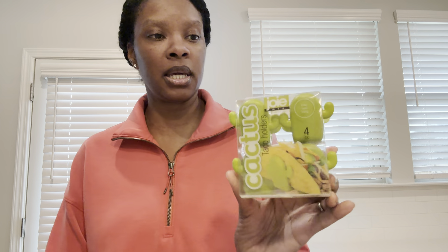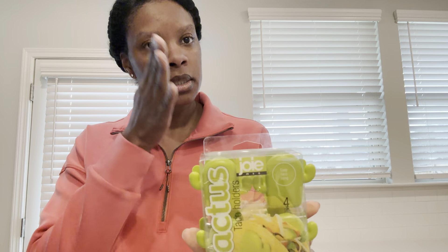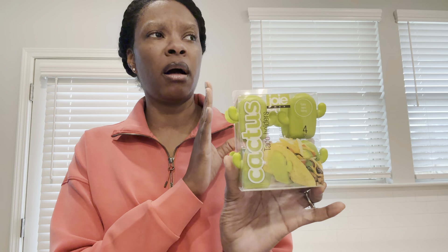I thought these were unique — they had one just sitting off to the side. This is the Joey cactus taco holders, which I thought was pretty cool. It's easy taco filling — you put your taco in and it sits your taco up. It was just sitting in an odd space.